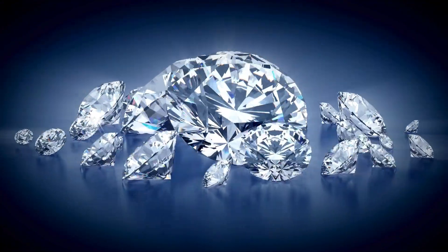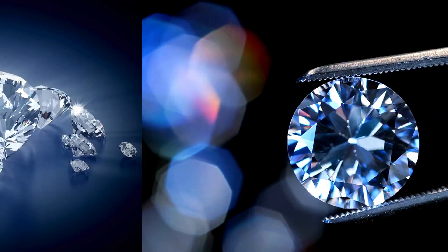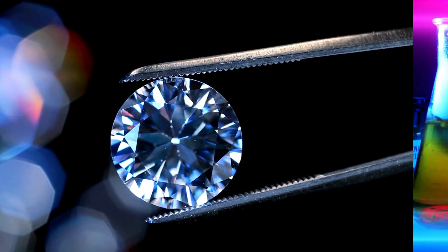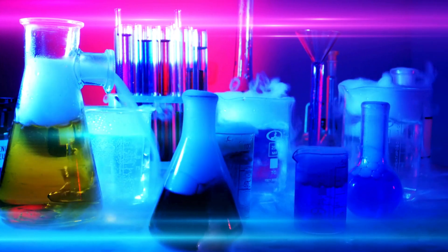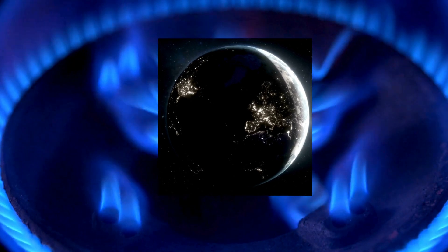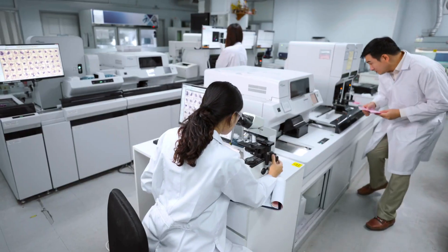On the other hand, diamonds present a different story. While natural diamonds are formed deep within the Earth over millions of years, they can also be created in a laboratory setting. This process involves replicating the conditions under which natural diamonds form, allowing scientists to produce diamonds quickly and efficiently.